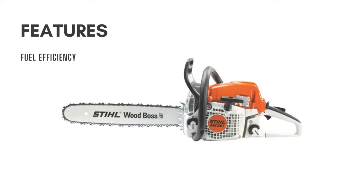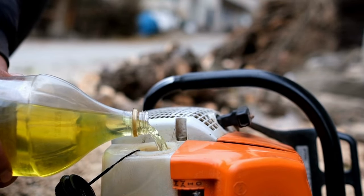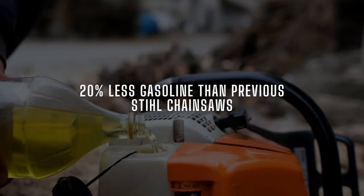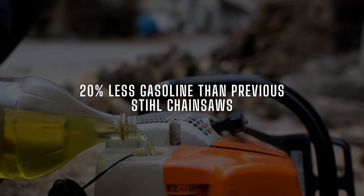It would be nice to save a little money on fuel. To do that, you must use a chainsaw that isn't overly thirsty. The MS-251 is one such product — it uses 20% less gasoline than previous Stihl chainsaws, helping you reduce your fuel expenses.